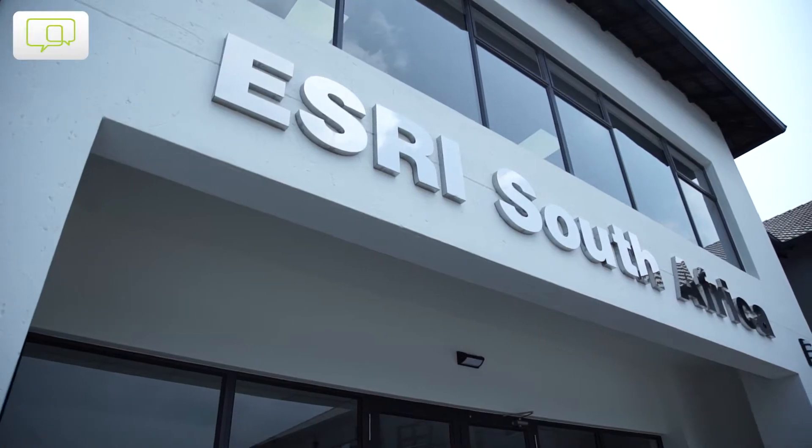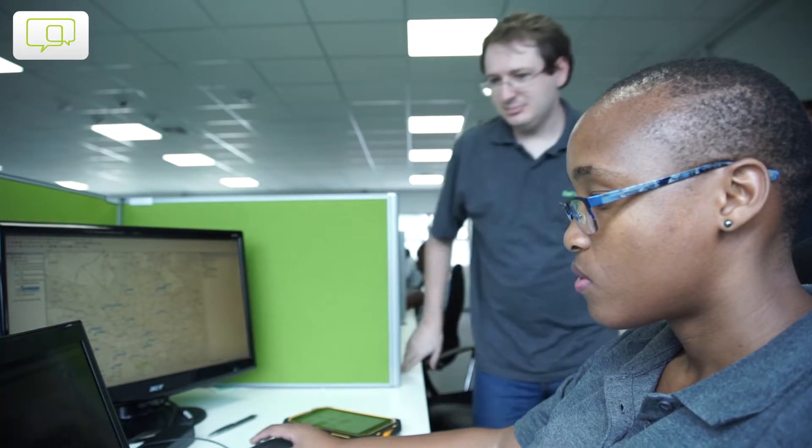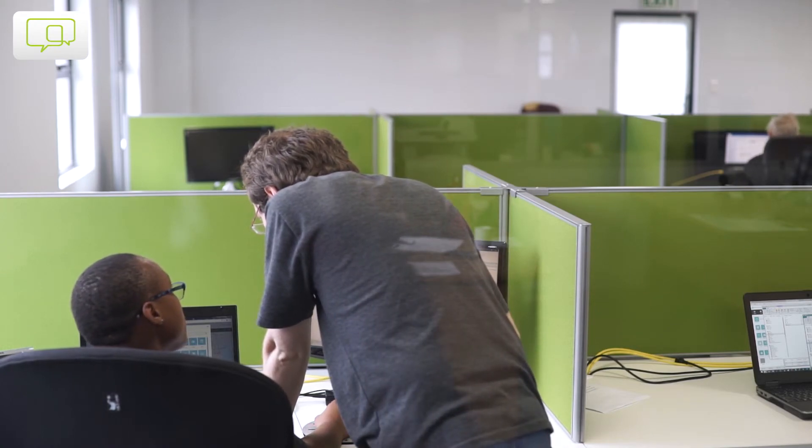The challenge of technology is that it changes every time, but as a person you also have to learn every time. You need to go with the times. At ASV, we normally have courses that will keep you up with the times, with the technologies.